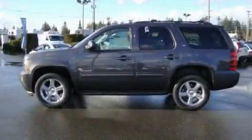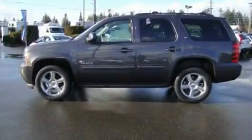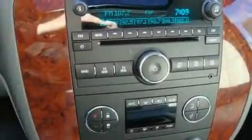Further features include a trailer hitch receiver, alloy wheels, a traction control system, air conditioning with automatic climate control, and cruise control.